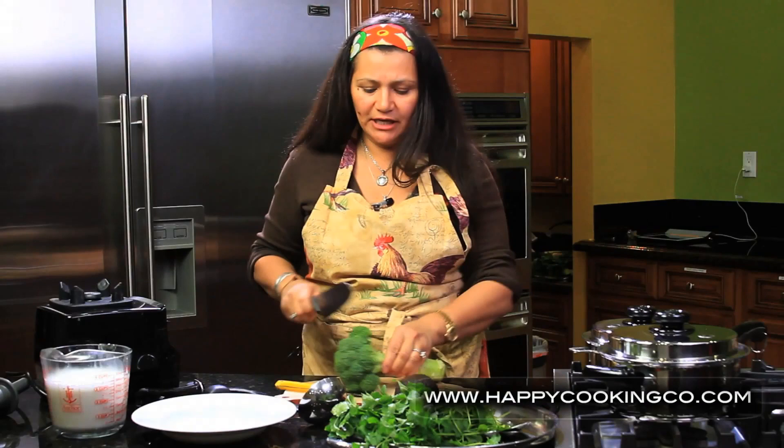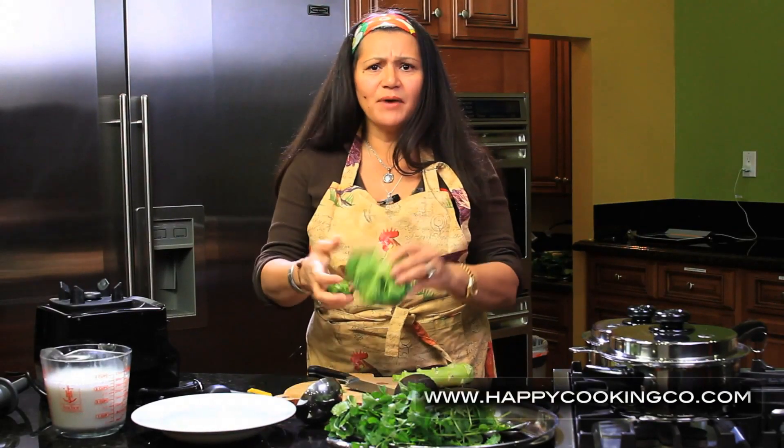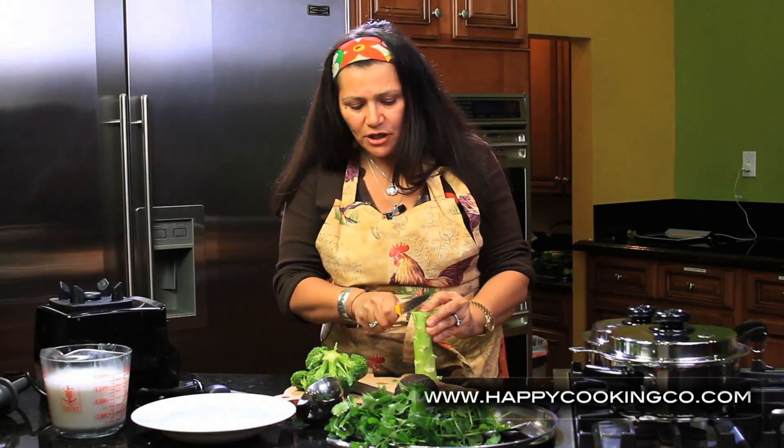One of the things we're going to start with is using the broccoli stalk as well. A lot of times people go to the supermarket and just buy the broccoli florets, but the stalk is amazing because it has a lot of fiber in it.